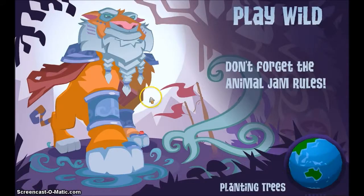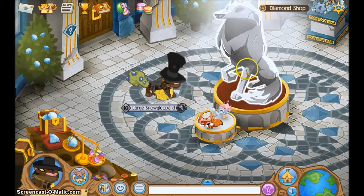They took the pets from the Diamond Shop, so you can't buy pets from the Diamond Shop anymore.